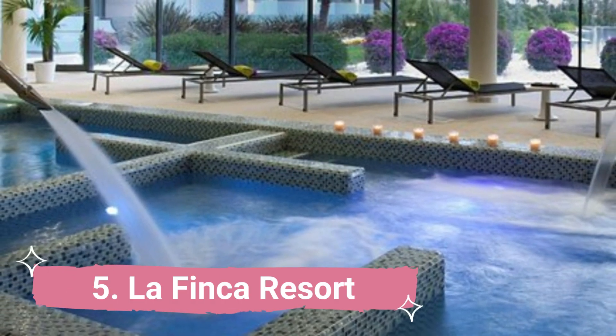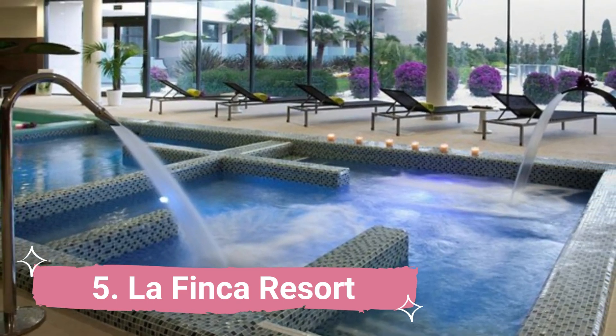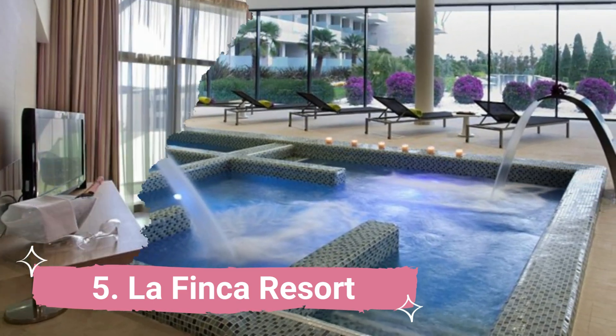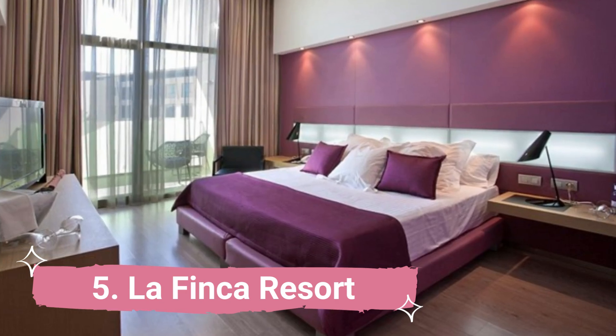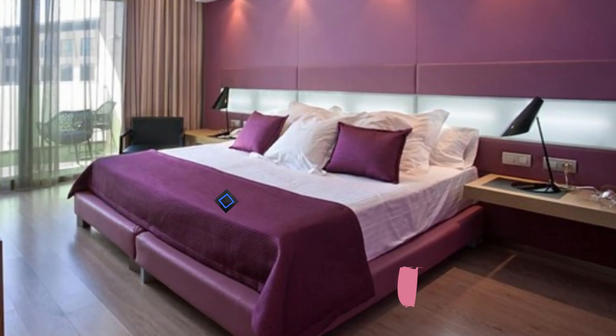5. La Finca Resort. The Costa Blanca's La Finca Golf Resort is a 40-minute drive from the airports in Alicante and Murcia. It is located in the La Finca Golf Course and offers balconies and rain-effect showers in its rooms.